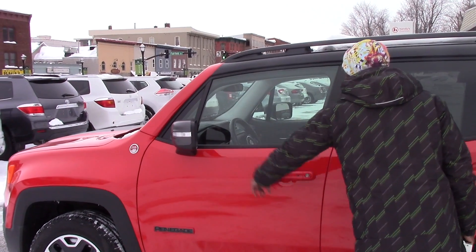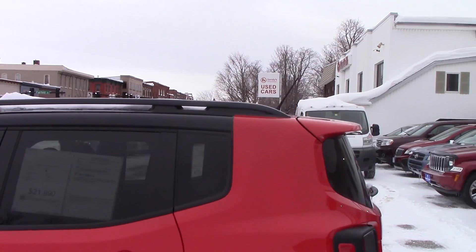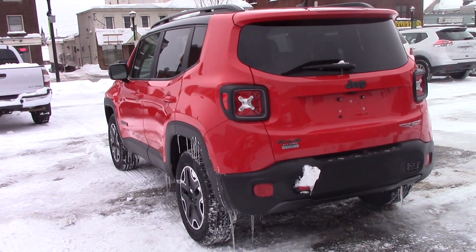We do have heated mirrors on this vehicle. We also have a rock roof and a backup camera. The vehicle comes with a smart key — you can start the vehicle from a wide range away.